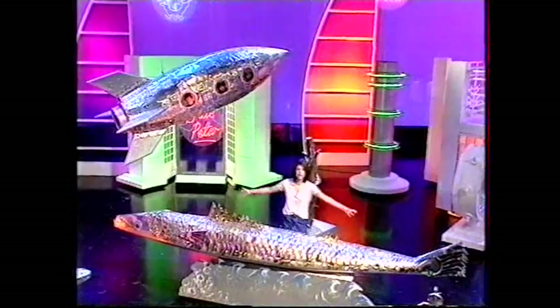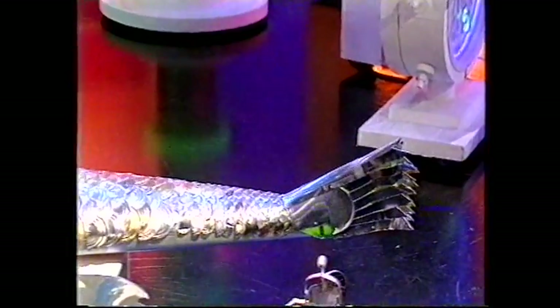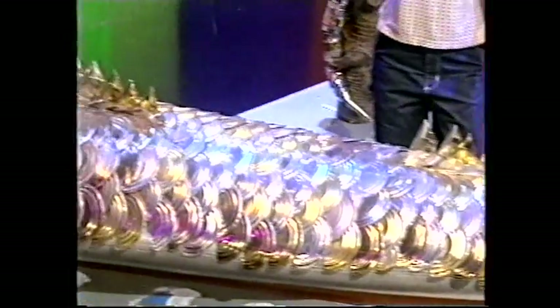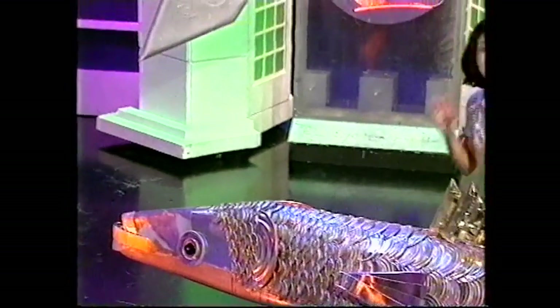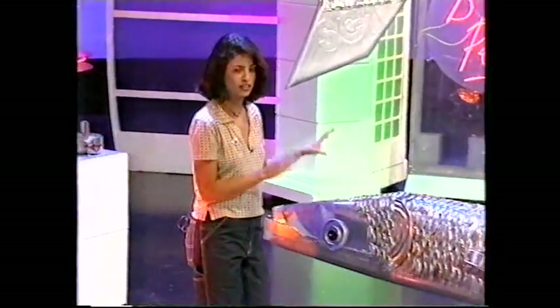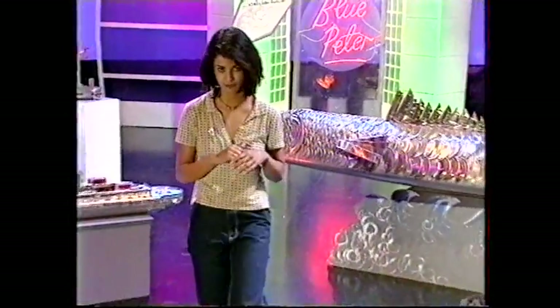And now to the sea. What about this? It gives canned tuna a whole new meaning. Imagine finding this on the end of your line — it's over three metres long, so it's certainly some catch; it could feed your family for ages. And what's brilliant is that it can actually swim too, because underneath all these tin lids is an old canoe. Very ingenious indeed.